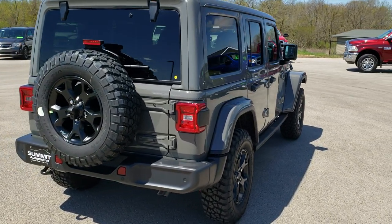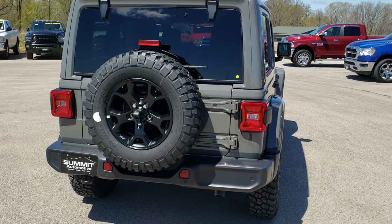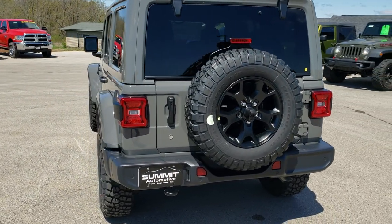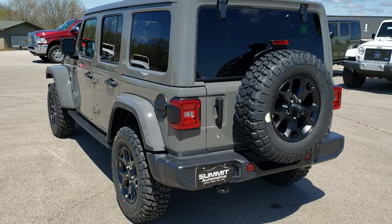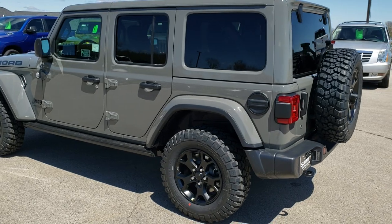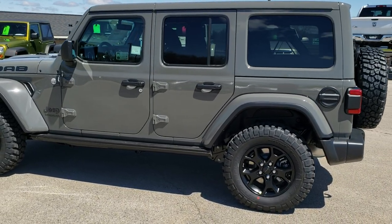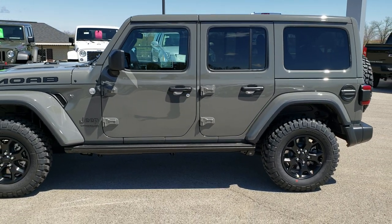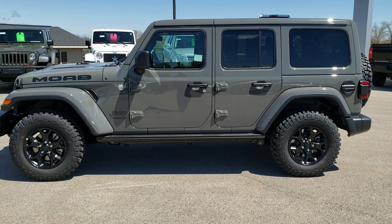Sting Gray is the color on this Jeep. I'd just like to go around the vehicle for the people that just want to get a nice walk around, get that out of the way, and then we go into the more in-depth options on this particular vehicle. Really a good looking vehicle — I like the Sting Gray on the Moab Edition here.